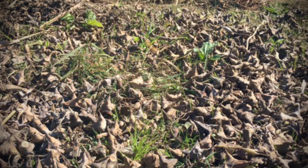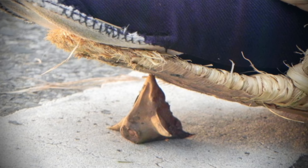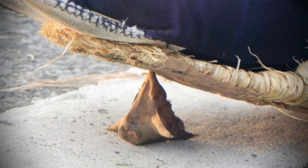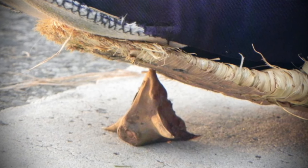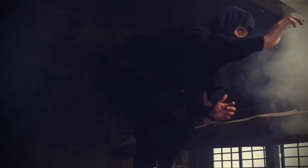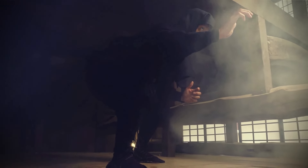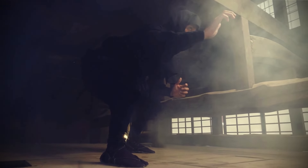Notably, all makibishi were triangular and pyramidal in shape, ensuring that a spiked side would always face upward regardless of how they were thrown. For transportation, makibishi were typically carried in bamboo tubes. This method of carrying allowed them to be quickly dispersed by shaking them out towards an enemy, even aiming for the face, thus using them as a weapon.